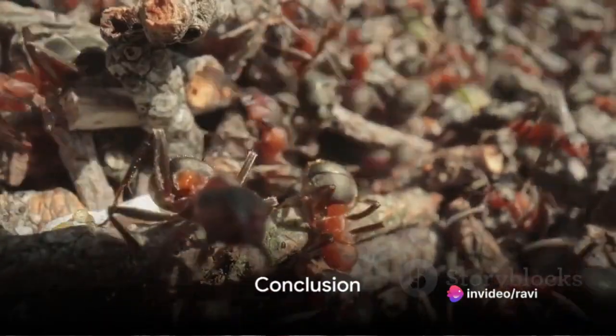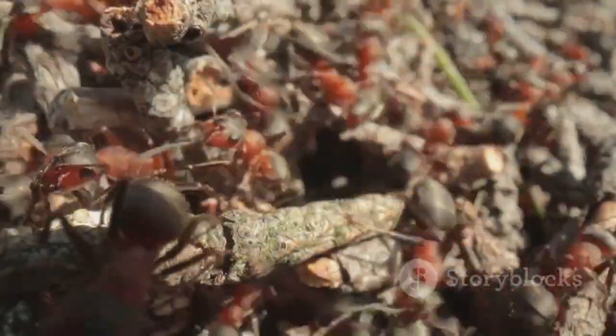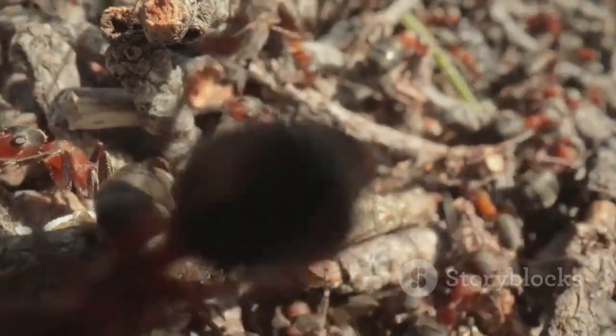In conclusion, understanding the behavior and impact of fire ants is essential for developing effective strategies to manage their populations and mitigate their negative effects. From their painful stings to their complex social structure and their invasive impact, fire ants are indeed fascinating creatures.